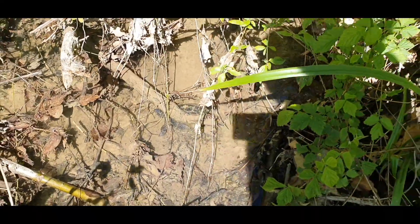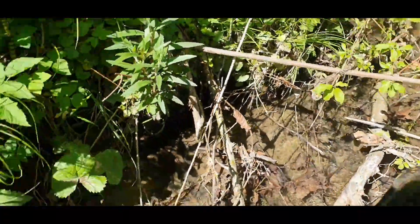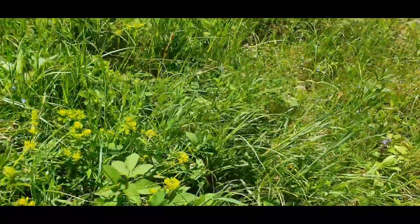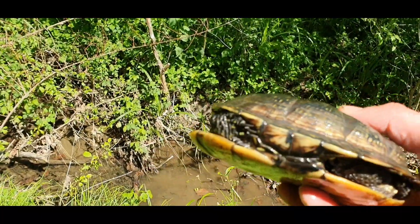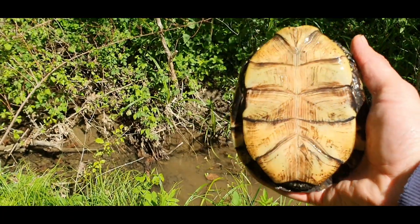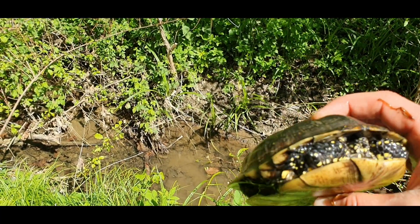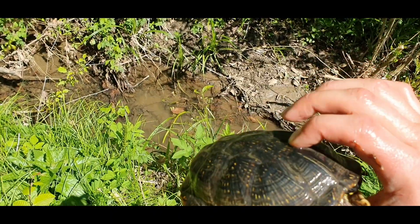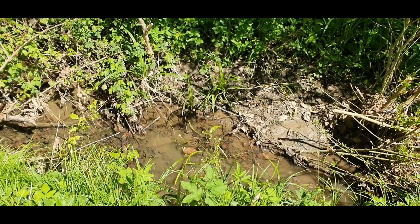And there is another one. And there is another one. I think this is a girl.